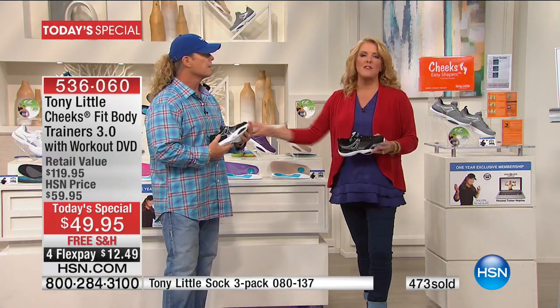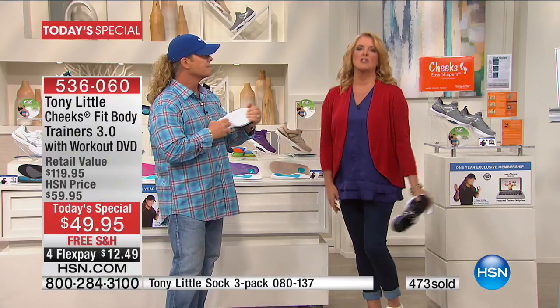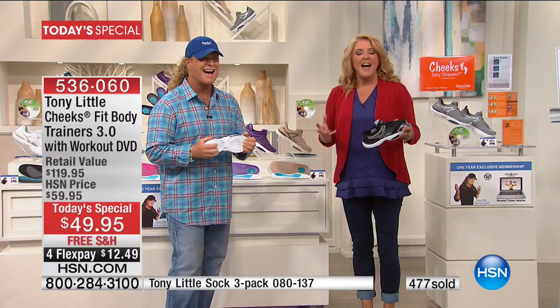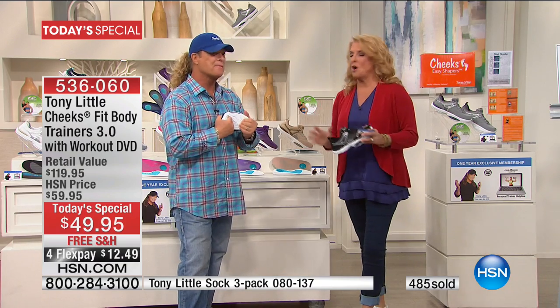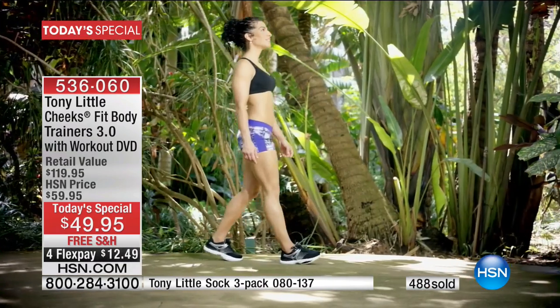These turned out phenomenal. I'm like, 'Tony, are you kidding me?' And truly of all the tennis shoes he's created, these are by far the very best, taking it to the next level.